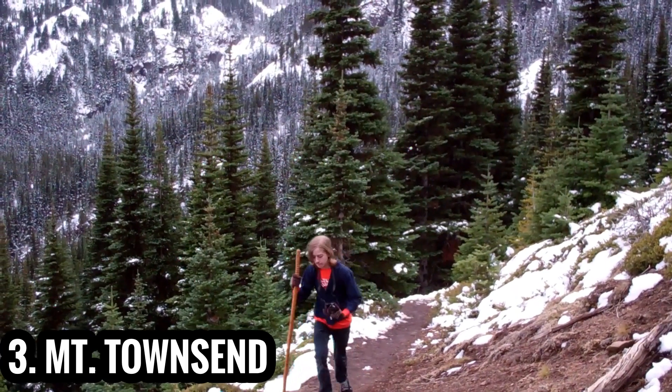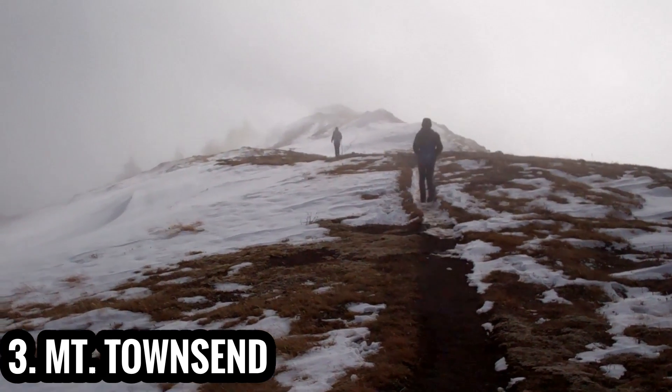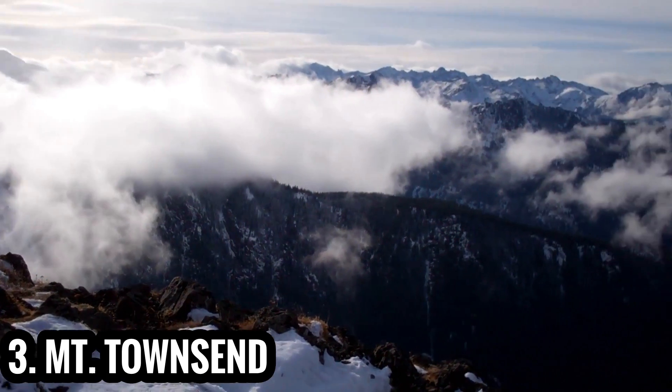Do this hike in late spring, when the wild rhododendrons are blooming, or in autumn, when snow is just around the corner. The view from the summit can't be beat.